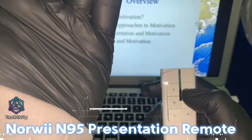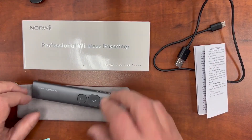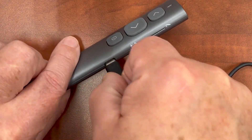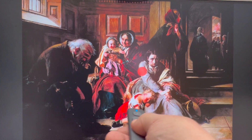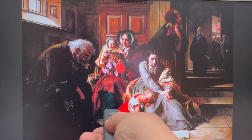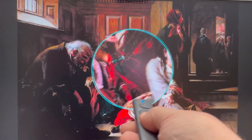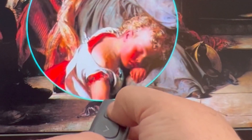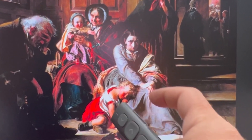The Norwii N95 presentation remote is here to revolutionize the way you deliver your presentations. With its sleek and ergonomic design, this remote fits comfortably in your hand, giving you full control and confidence throughout your presentation. It comes with a built-in 300 mAh rechargeable battery that provides weeks of use on only a two-hour charge. The presentation pointer is equipped with a top-grade microchip to ensure a 165-foot or 50-meter control distance.